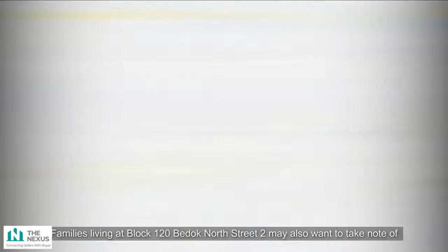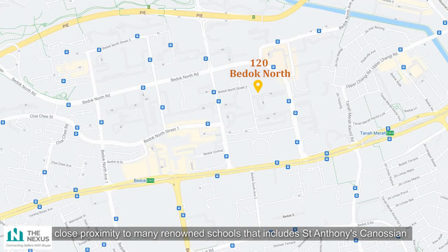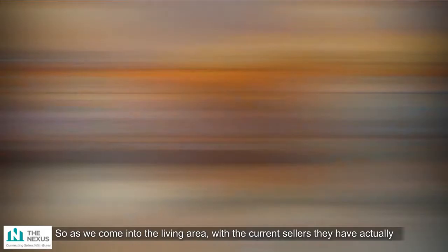A car park providing easy access to your vehicles is also found just below the block. Families living at Block 120 Bedok North Street 2 may also want to take note of its close proximity to many renowned schools, including St. Anthony's Canossian Primary and Secondary, Anglican High School, Bedok Green Primary and Secondary, and Red Swastika School.